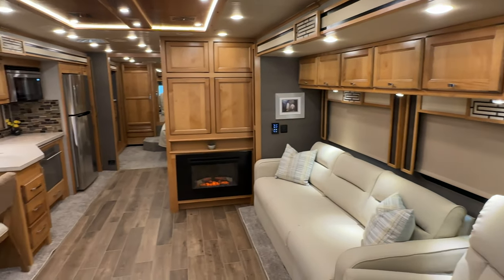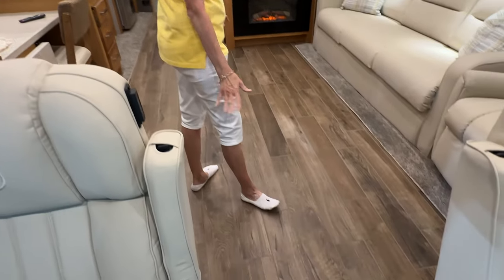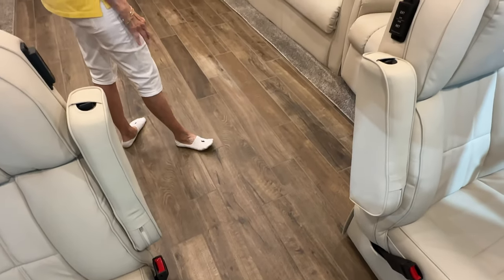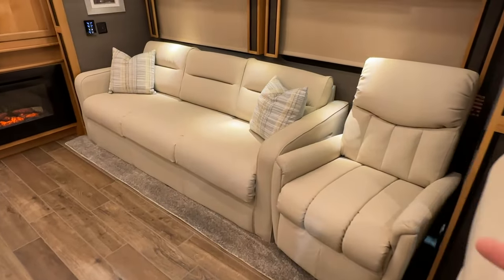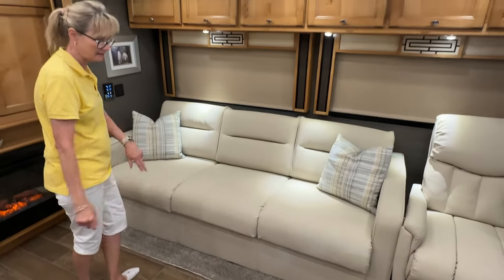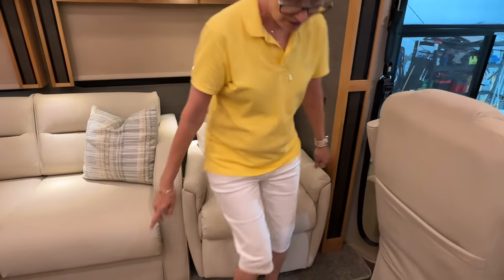You have the amber glaze wood cabinetry, which is very pretty. The floors are called 'vicinity' — they're a matte finish and they're heated. It makes them really easy to take care of, just sweep them off and you're ready to go. Look at this big couch — it pulls out as a bed, and it has an air mattress in there. It's a long couch — you could actually just lay right here and go to sleep.